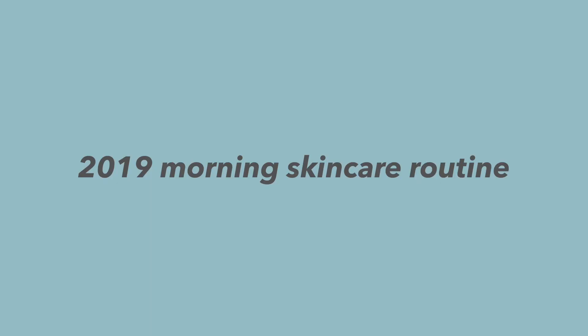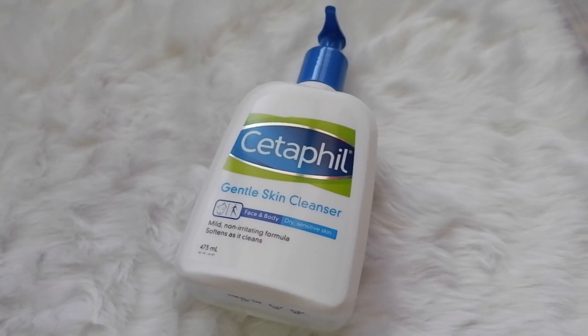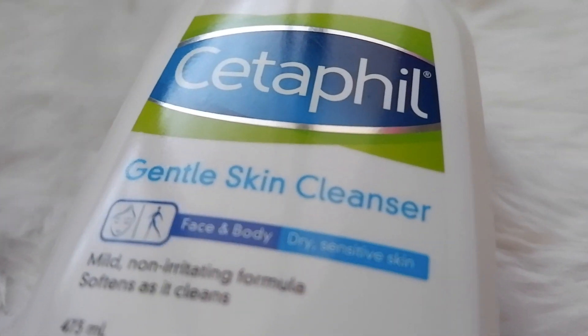And let's stop the talking, let's get started. This is actually me after I wash my face. For my facial wash, I use the Gentle Skin Cleanser from Cetaphil.